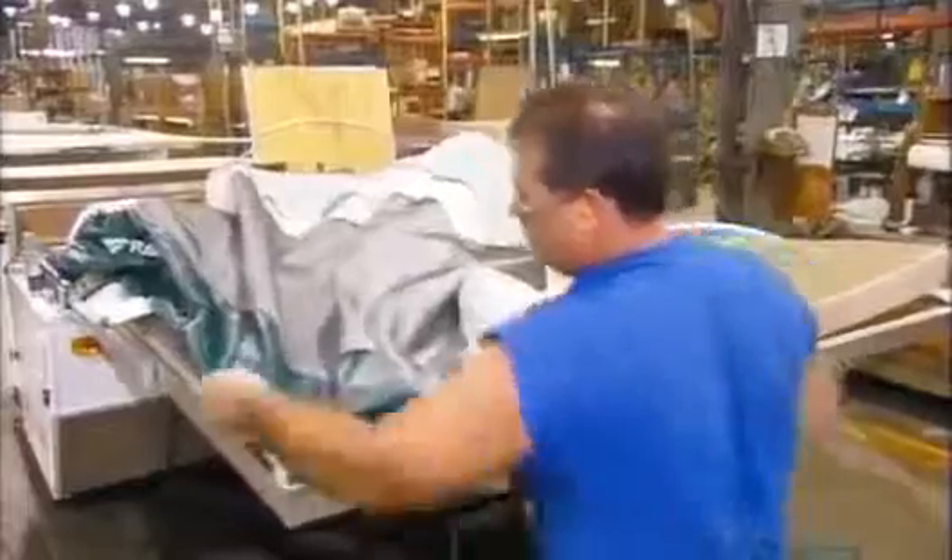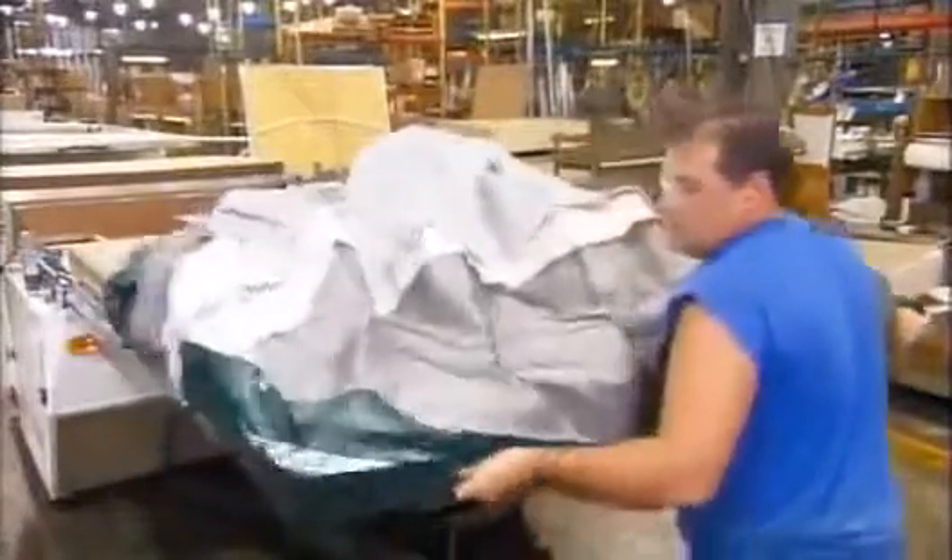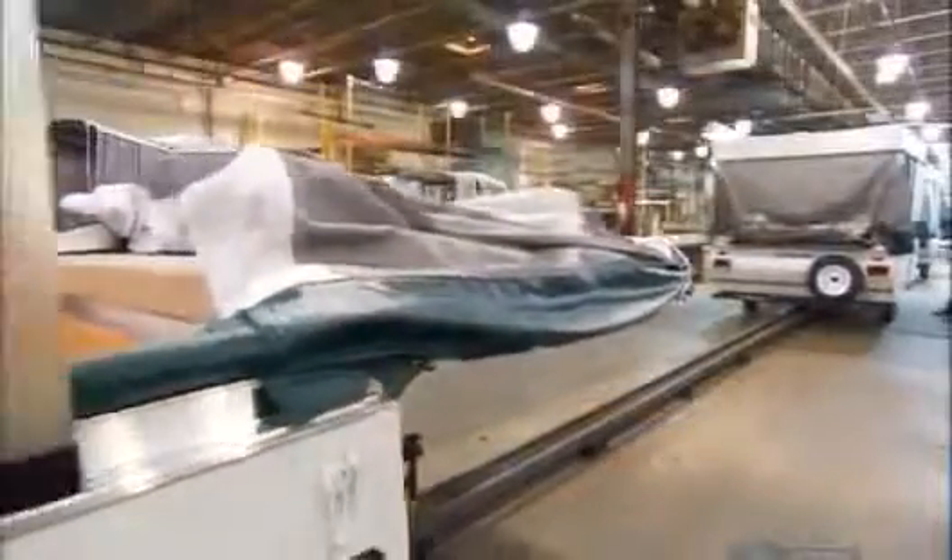Once the tent passes inspection, they fit it on the trailer one section at a time. Then the trailer is ready for the roof.